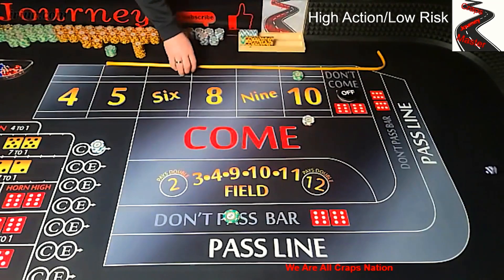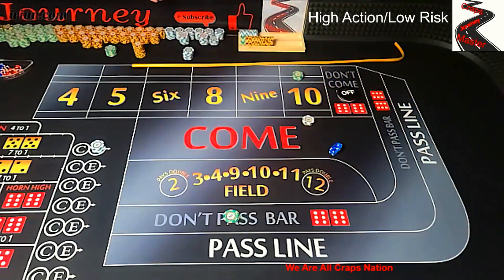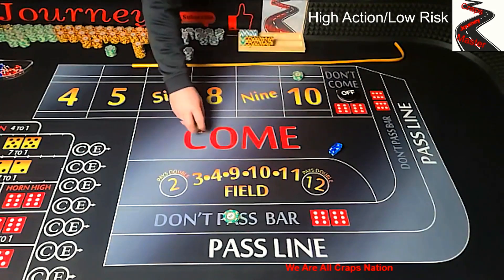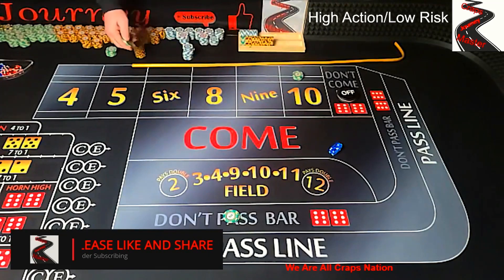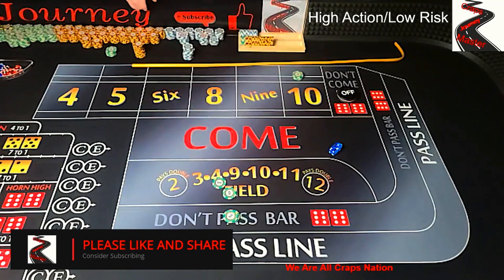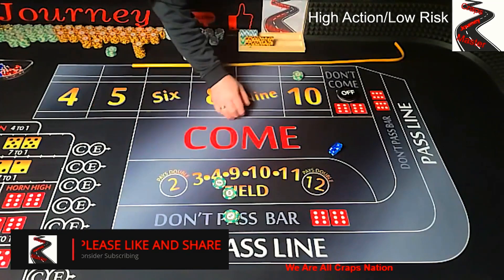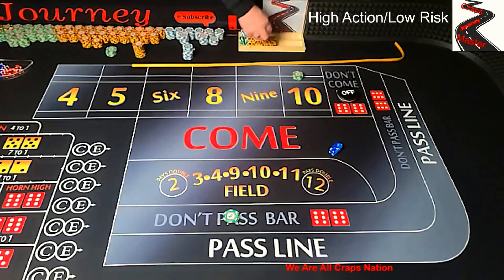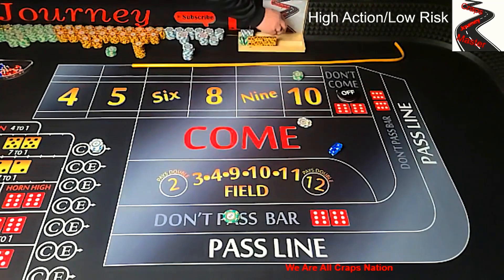Coming out, looking for a point — 2-1-3. So we're going to lose that yo 11 and lose that hop 10. But we get paid out on that don't pass, so we actually made a little bit of money off that one. That took care of what we lost here plus what we lost on the last round. Let's wrap that $50 up and go back up again with $3 on the yo and $7 on the hop 10.